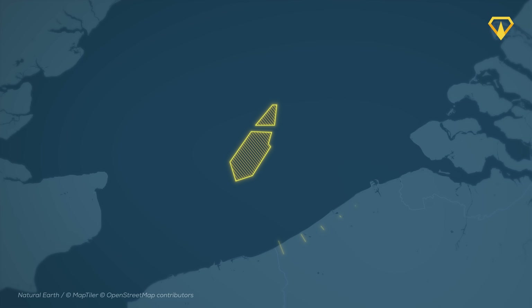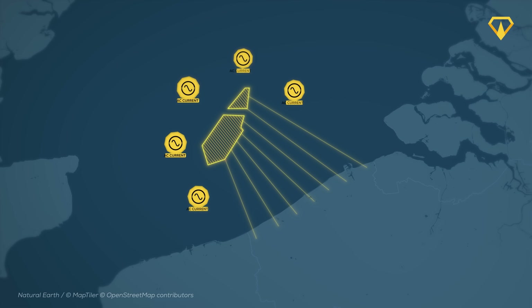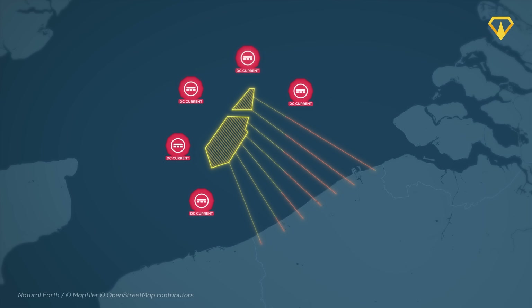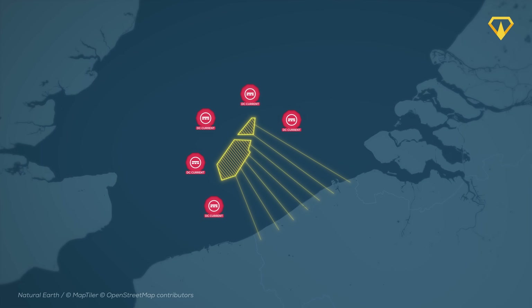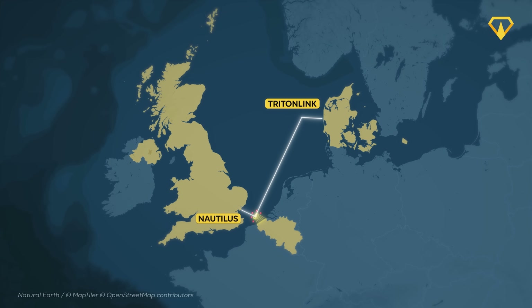Once the basic structure is complete, workers will move onto the energy infrastructure. That's where the substations come in, turning AC energy to DC energy for transmission to the mainland. As a final step, the island's engineers will build landing points for the eventual connections with the UK and Denmark.